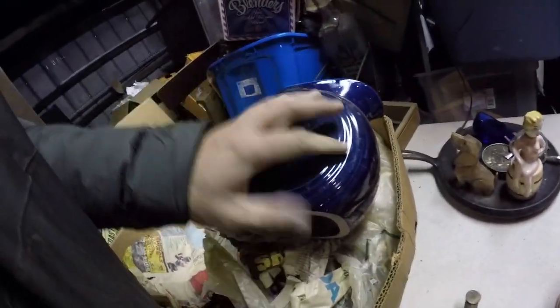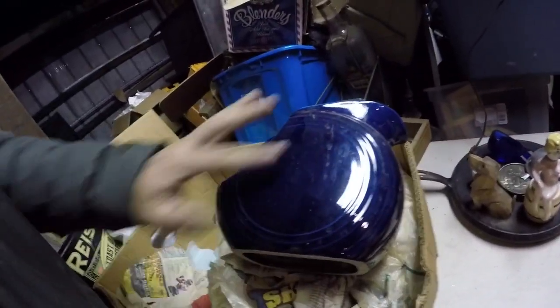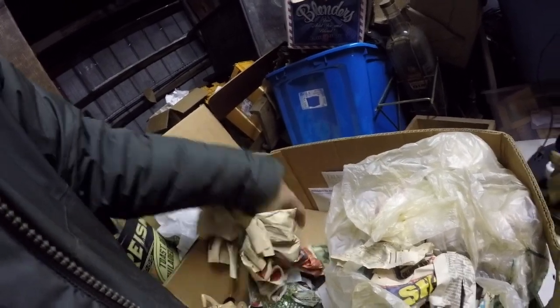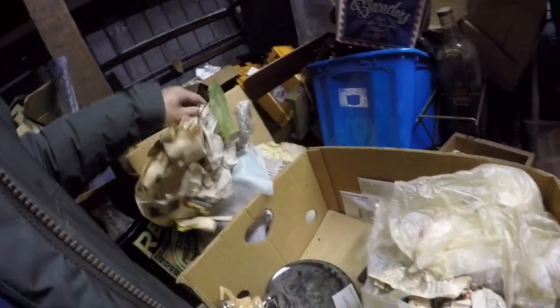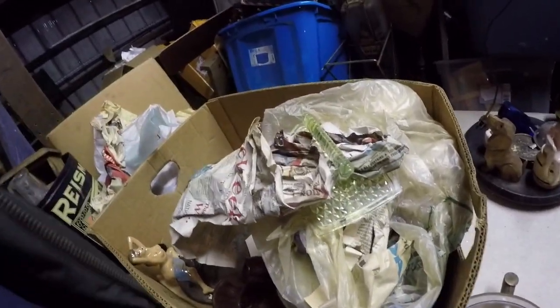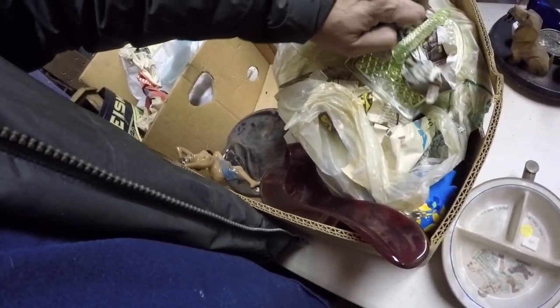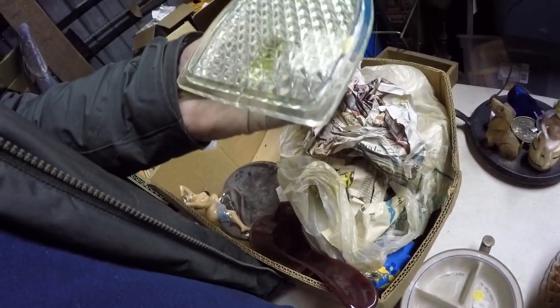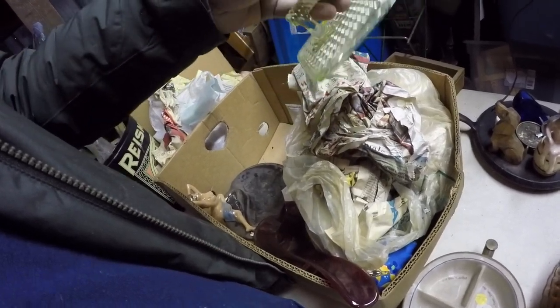That's a cobweb right there — it's not a chip or a crack. I think those still bring 30 or 40 bucks, I'm not 100% sure. Let's see what's in here — it's actually kind of fun. It's a little iron depression glass, maybe for holding something.